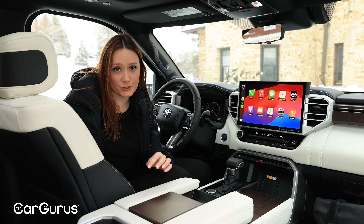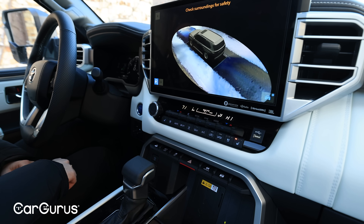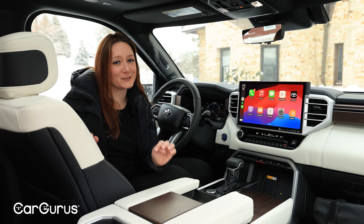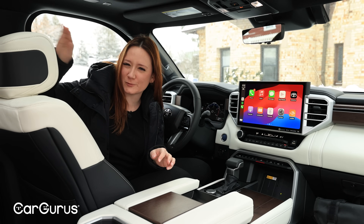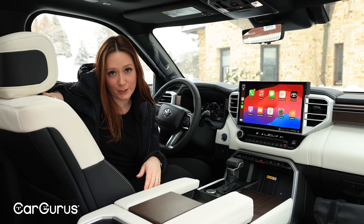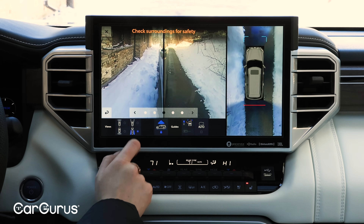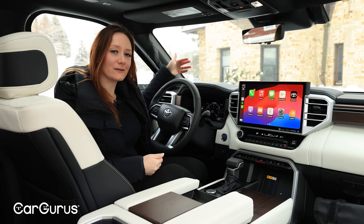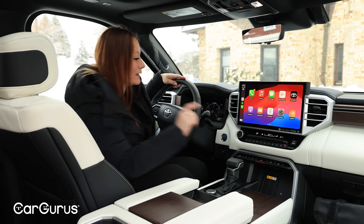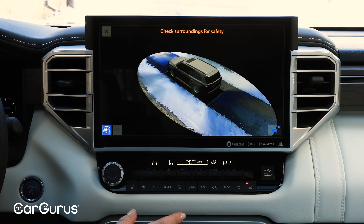Another really nice standard feature is the panoramic view monitor, which comes with the base trim — so you do not have to upgrade. It can be yours starting at a mere $60,000. It's really handy because this is a pretty big vehicle — actually three inches longer than the old Sequoia. So it's really nice to have that surround-view monitor when parking. I don't have to worry about not being able to see the end of the hood; I can just press this button and see everything I need to in order to park.